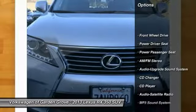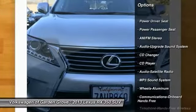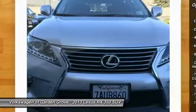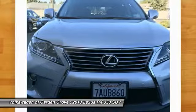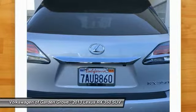Anti-lock braking system, CD changer, power passenger seat, traction control, air conditioning, Bluetooth wireless data link for hands-free phone, HomeLink garage door opener, power steering, floor mats.